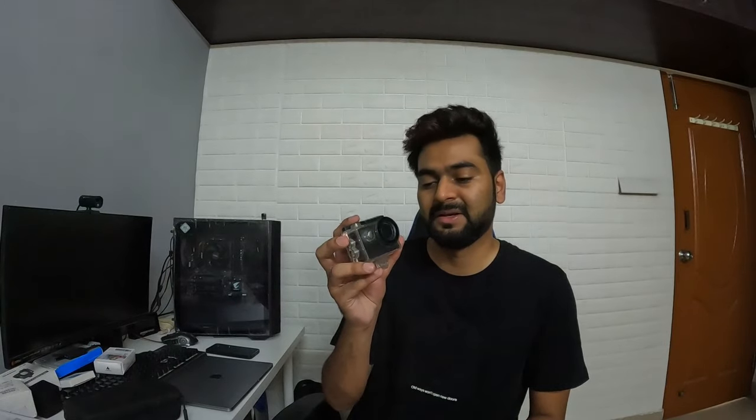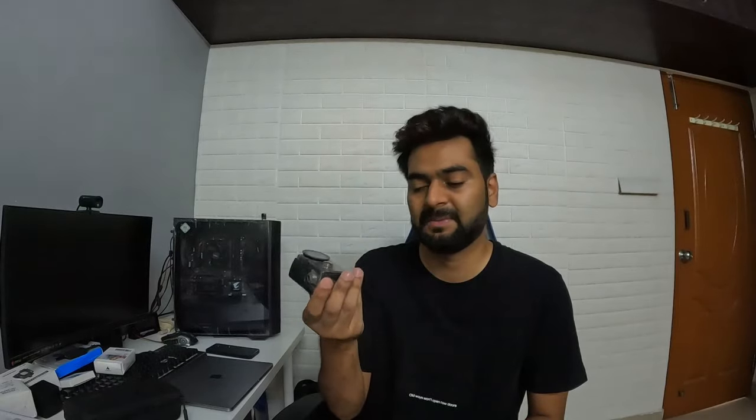I also have an extra camera — the EKN H9R, which I bought about three or four years ago. It does a pretty good job but you cannot connect a mic to it, which is why I eventually got the GoPro. It's a great beginner vlogging camera and comes with a waterproof case included in the packaging. At the time I paid around 3,500 rupees for it from Banggood.com. That covers all my accessories used for motor vlogging and general vlogging.